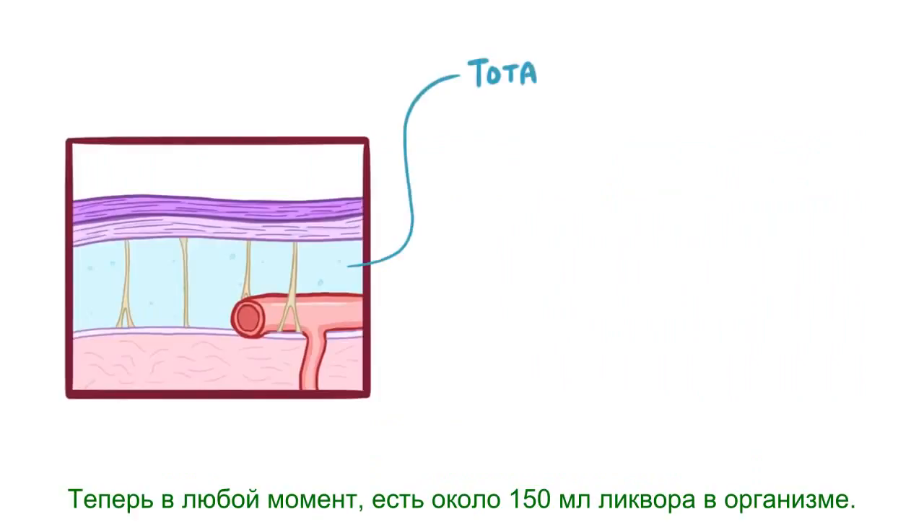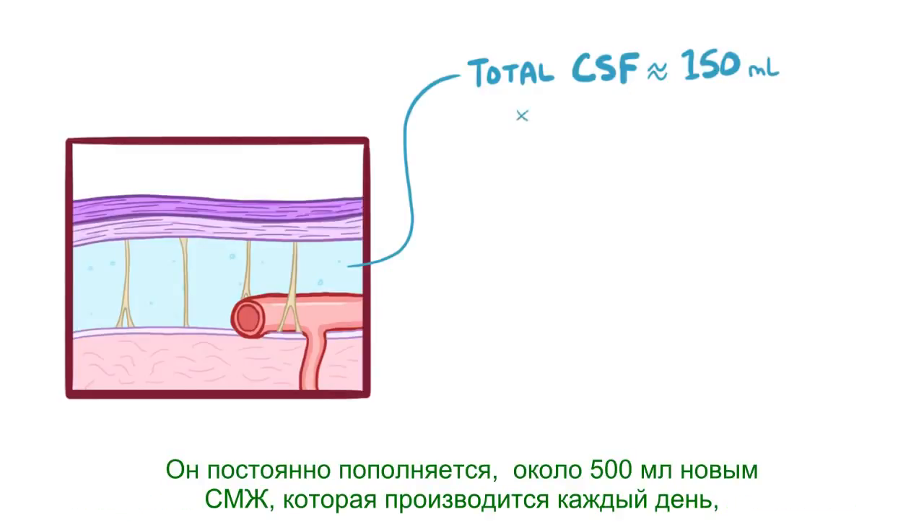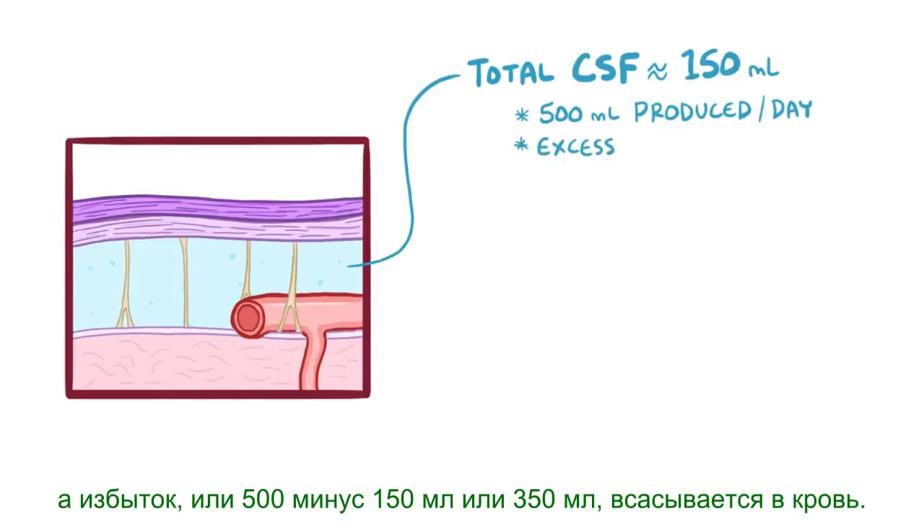At any given time, there's about 150 mL of cerebrospinal fluid in the body, and this is constantly replenished, with around 500 mL of new cerebrospinal fluid produced every day. The excess — 500 minus 150, or 350 mL — is absorbed into the blood.